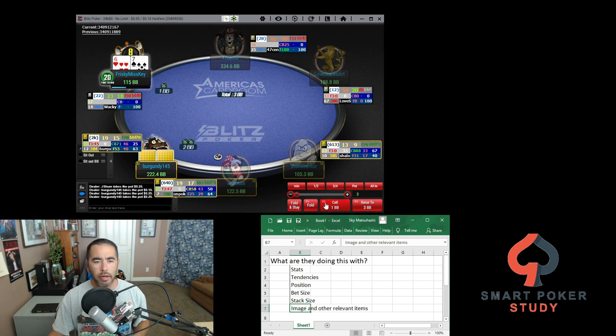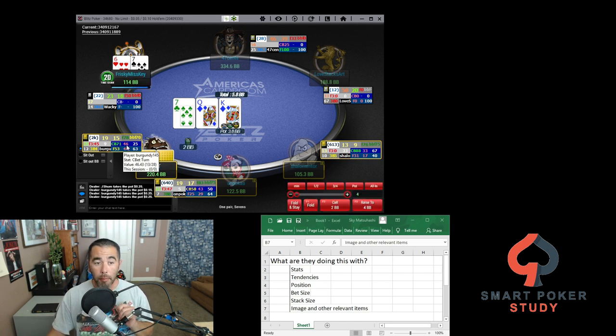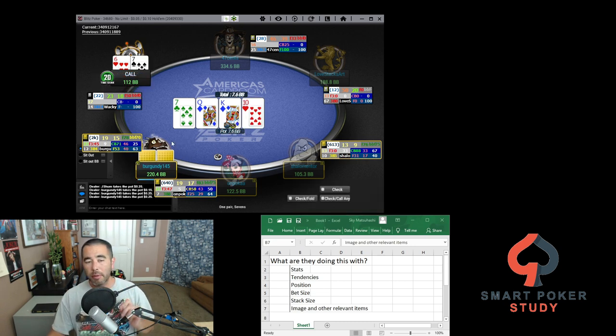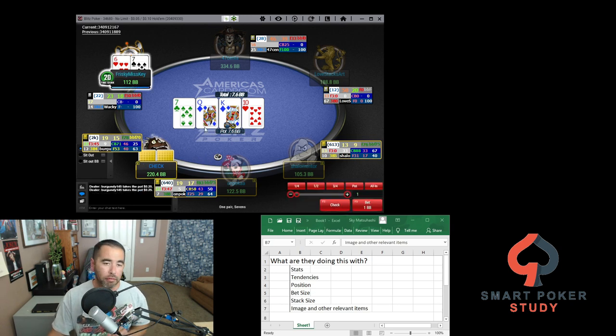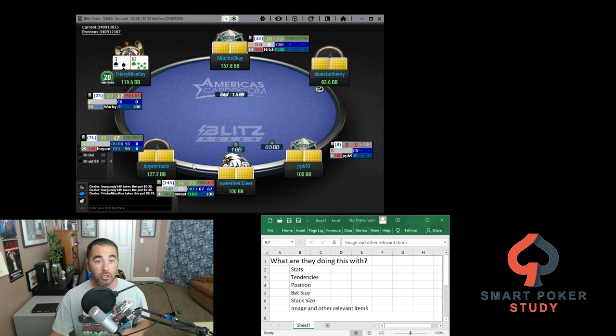I'm just going to defend here — call. He C-bets 71%, so I'm thinking I can call most C-bets on the flop, and as soon as he checks the turn I can definitely fire. So I'll call. What is he doing this with? He could have been bluffing the flop with a lot of different cards — ace-highs, pocket fours, stuff like that that I'm ahead of. Now that 10 hits, he's not going to like it. I'm going to come out firing. What is he doing this with when he's checking? He doesn't like it — good chance to steal the pot.